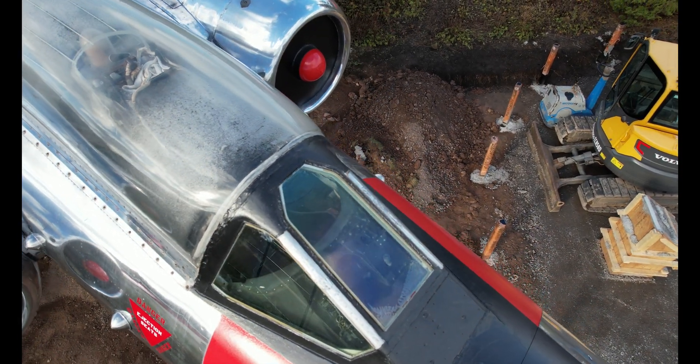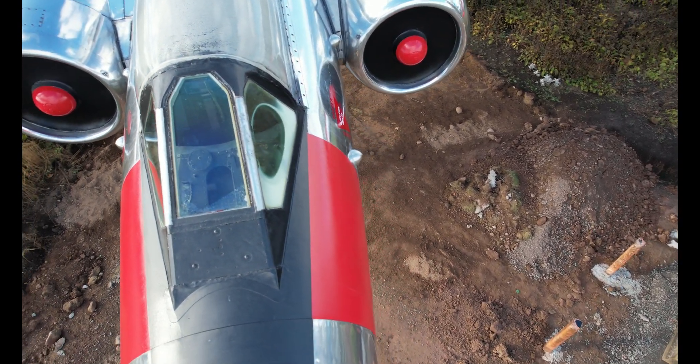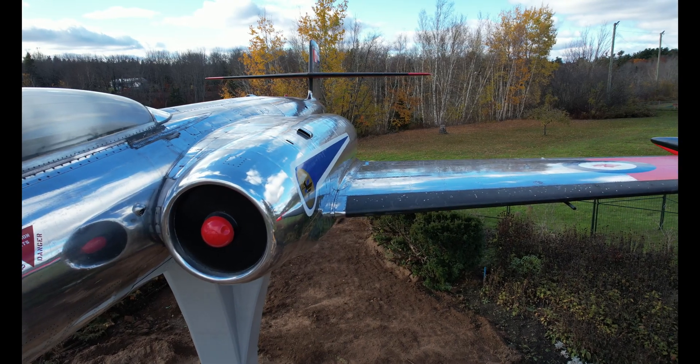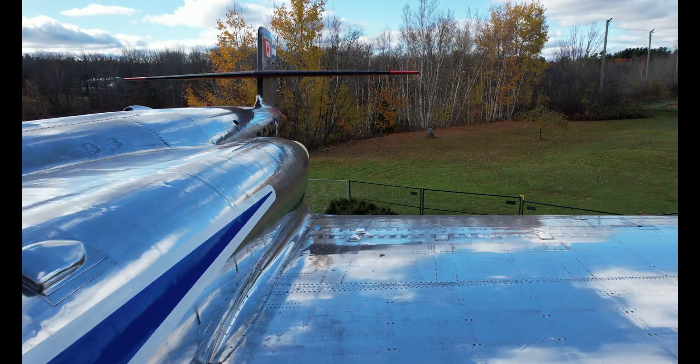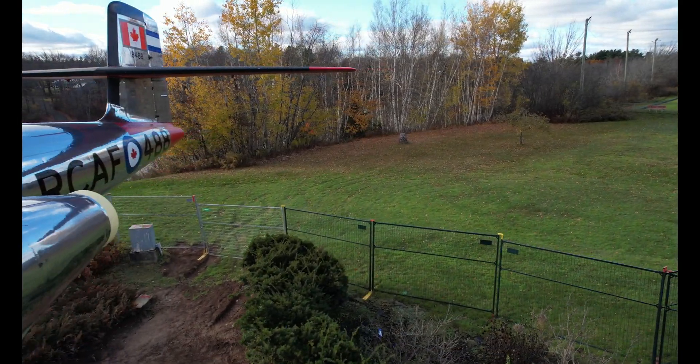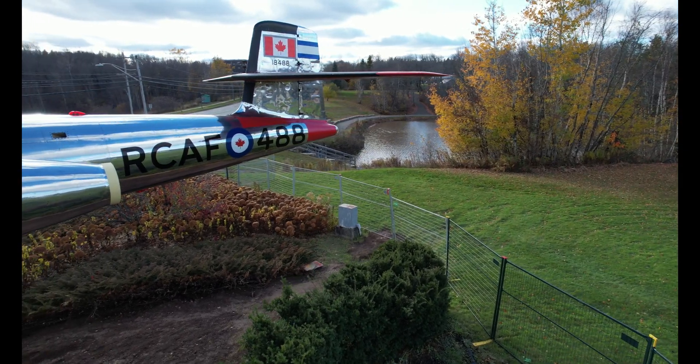This particular plane is a CF-100 Mark Five, a two-seater all-weather long-range interceptor fighter aircraft powered by two Orenda 11 or Orenda 14 turbojet engines. 332 Mark Fives were built.